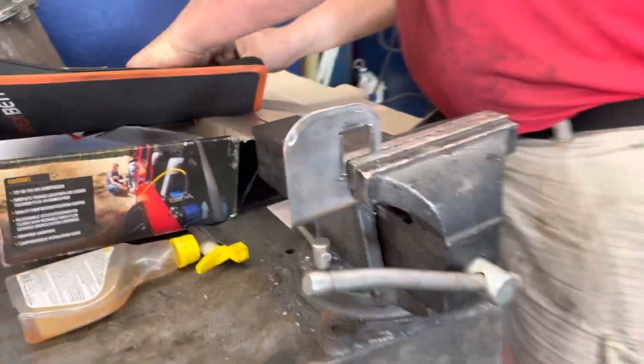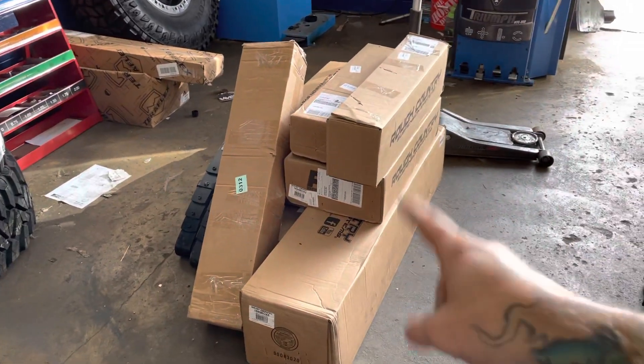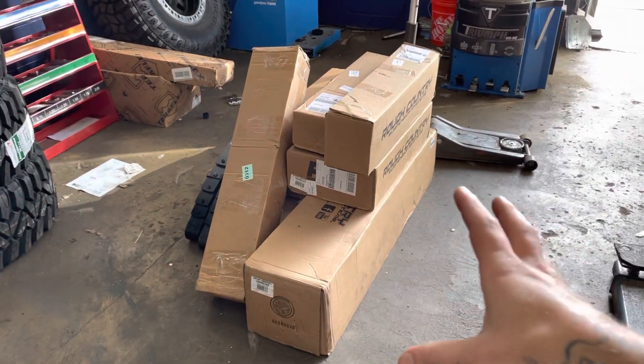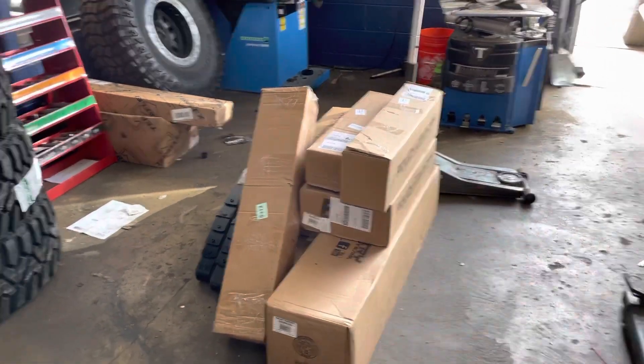He's sweating — got sweat all over him. We are doing some custom doodads over there. Let's start off with Phillip. Phillip, we got your Rough Country long arm kit in stock. Finally, thank God. We've been waiting on this guy for a while, so hopefully this week we'll be able to put that on for you.